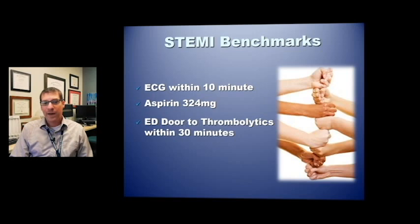For benchmarks: we want an EKG within 10 minutes. Make sure patients get aspirin, or if there's a contraindication, document that in your report. The ED metric is door to thrombolytic time within 30 minutes.